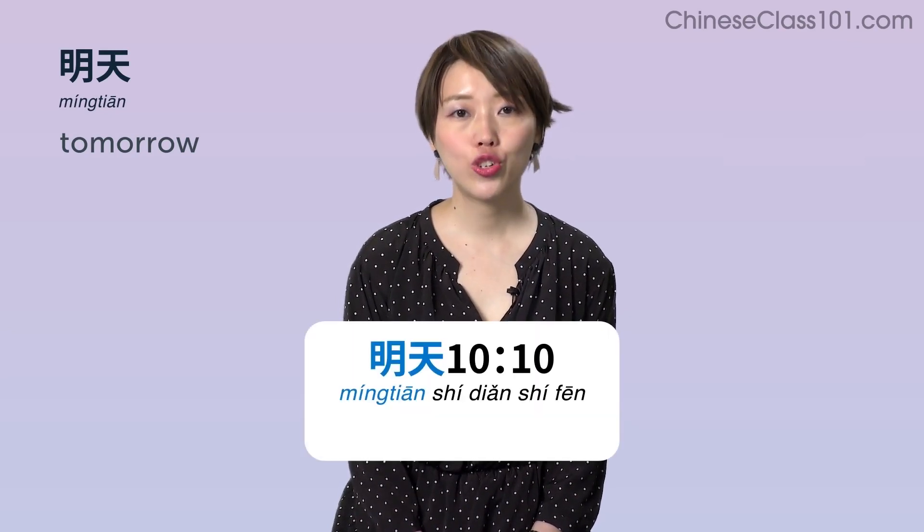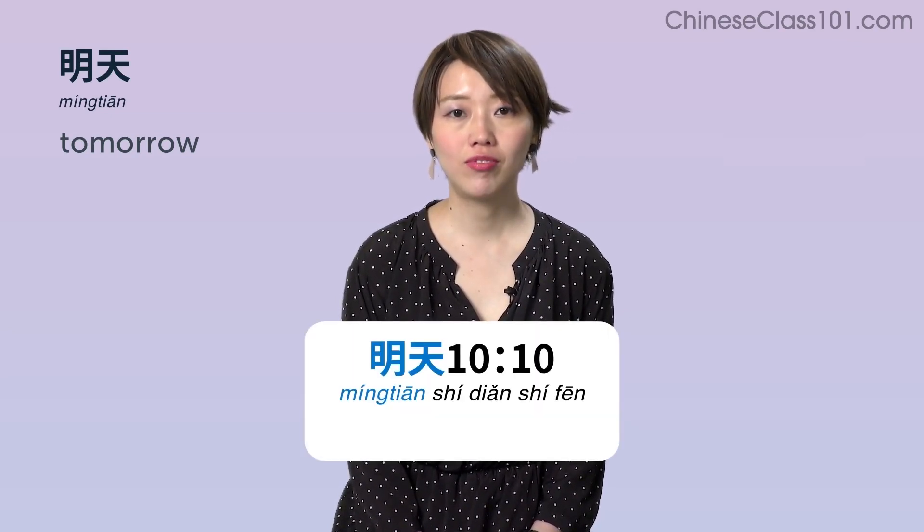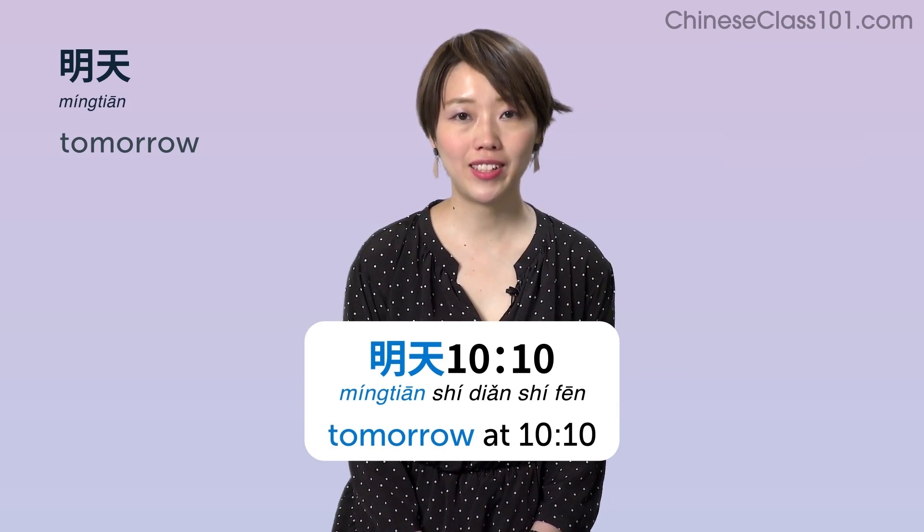明天 (míngtiān) — Tomorrow. Example: 明天十点十分 — Tomorrow at 10:10.